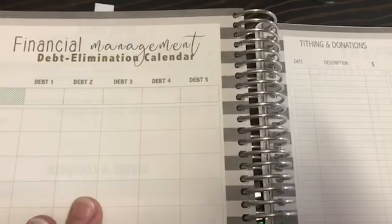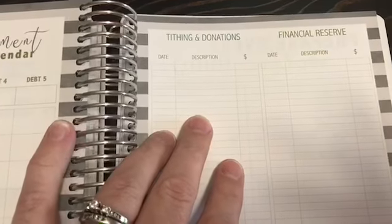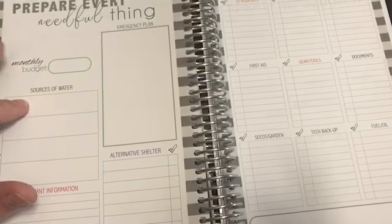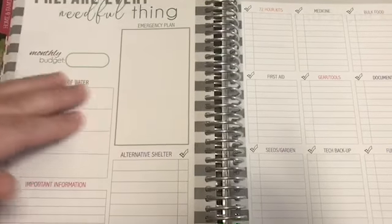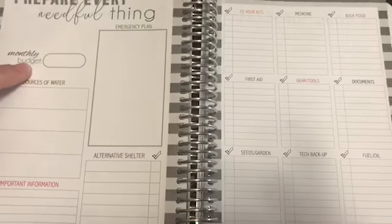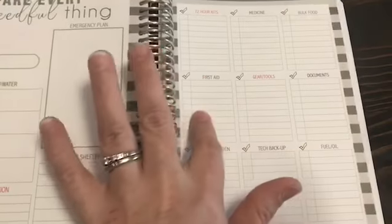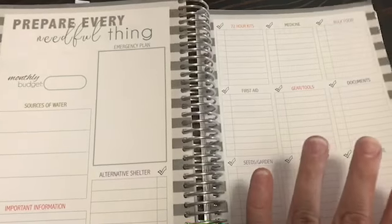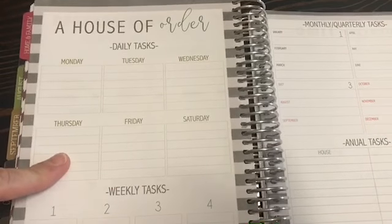There's a financial management debt elimination calendar that follows the Dave Ramsey plan — you can do your debt snowball here — plus tithing and donations. Then there's a 'Prepare Every Needful Thing' food storage prep section, which is an LDS-influenced feature but useful for anyone. It tracks whether you have your 72-hour kits, medicine, bulk food, gear and tools, and first aid. We have tornadoes here, so everyone in my house plus the dogs each have a backpack with three days' worth of supplies.